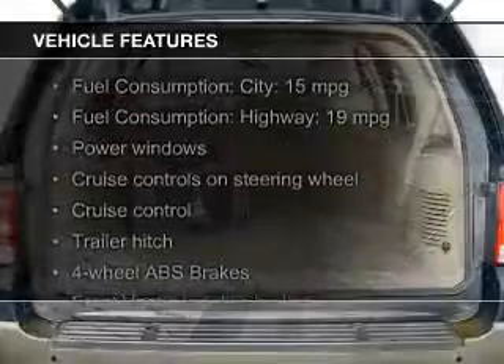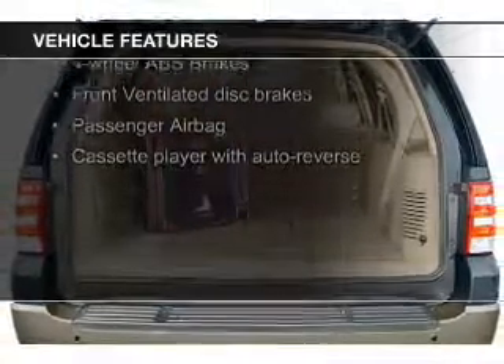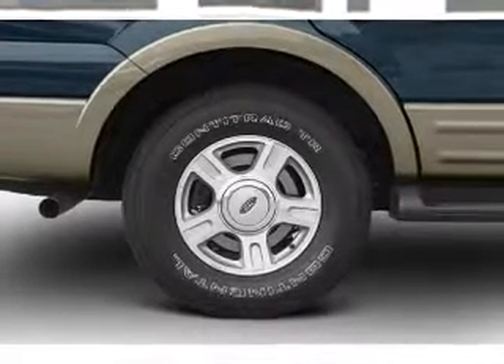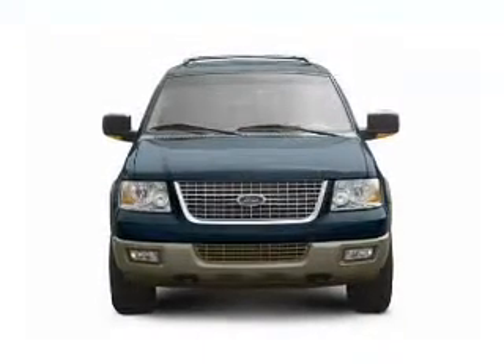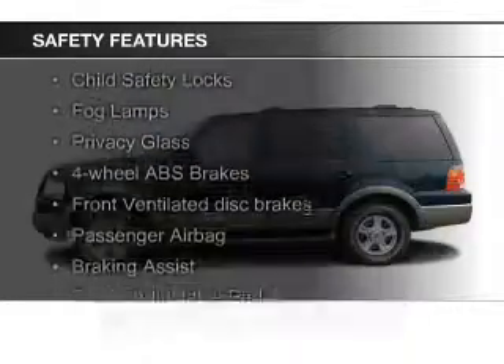The features include trailer hitch, aluminum rims, an adjustable tilt steering wheel, power seats, cruise control, keyless entry, split rear seats, privacy glass, air conditioning, and power door locks.